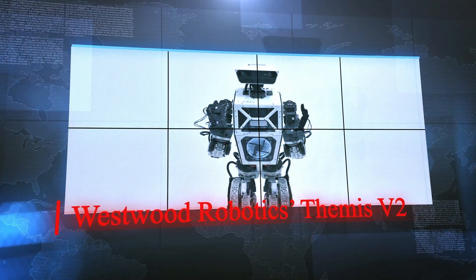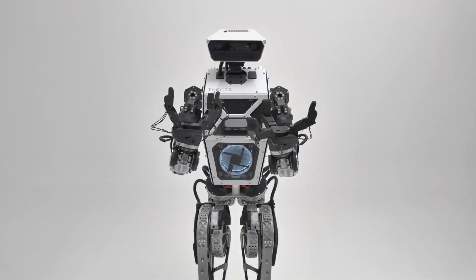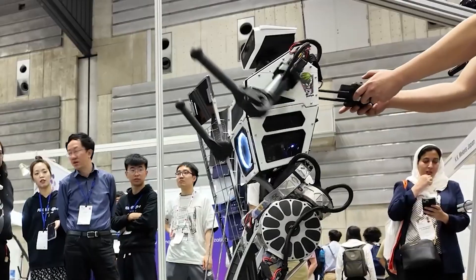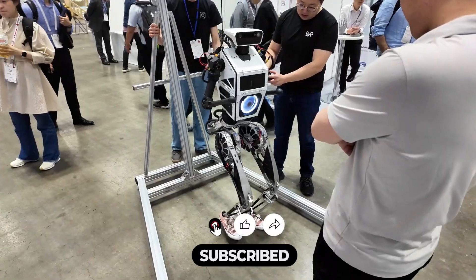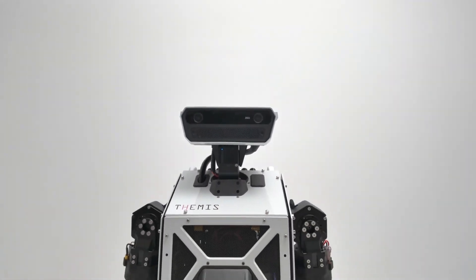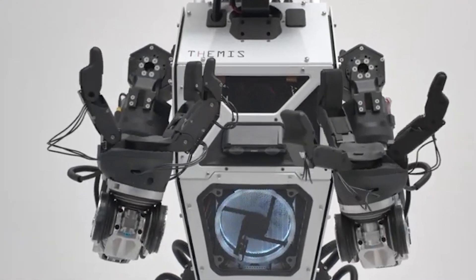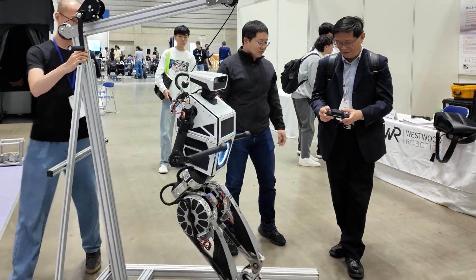Westwood Robotics Themis V2. Coming in at a height of about 5'3", this life-sized robot is amazing to all who have come across it. The robot comes with about 40 degrees of freedom all over its body, meaning it can move in 40 different ways. On its arms alone, it has 6 degrees of freedom each. The Themis V2 was developed on the spec of their first version, a move that served to make the new robot more fluid and more capable than its predecessor. With these upgraded arms, the robot is indeed capable of taking care of tasks that need a decent amount of dexterity.